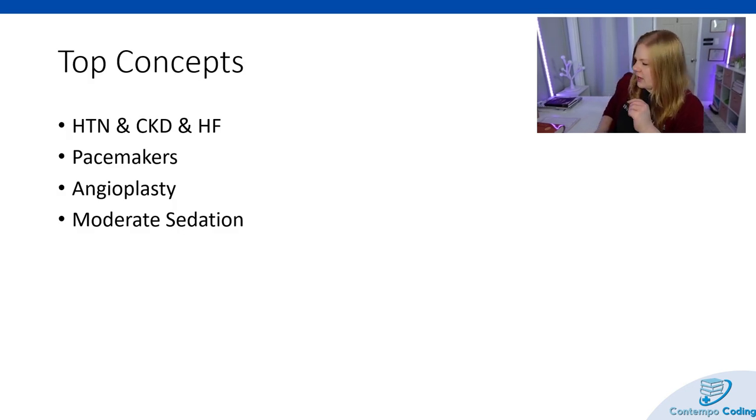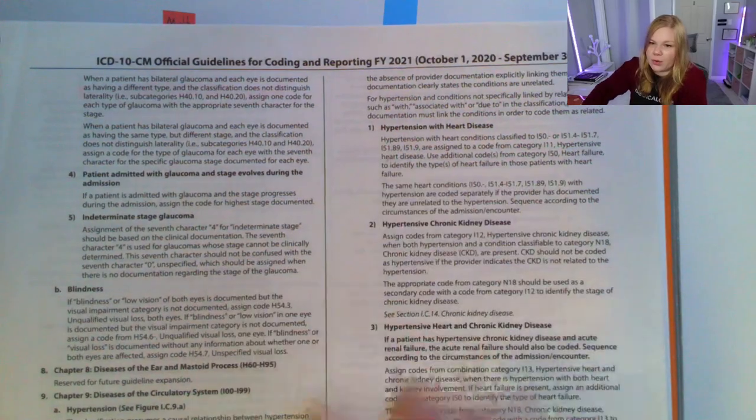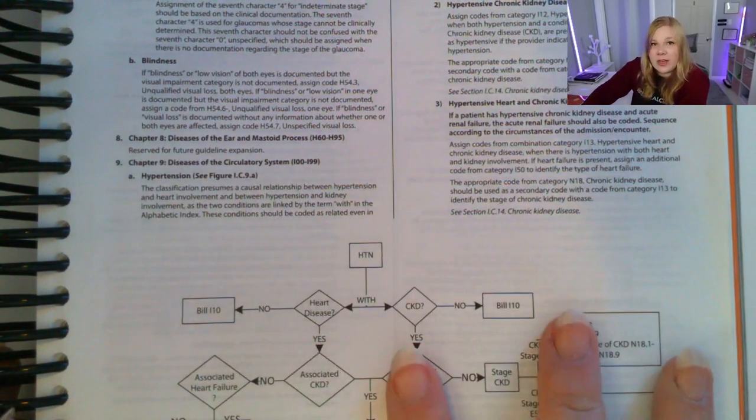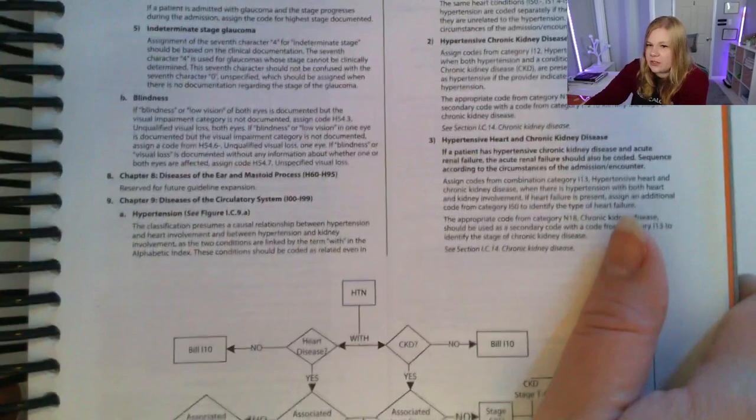One of the key things you really want to understand with cardiovascular coding is the correlation between hypertension, chronic kidney disease, and heart failure. That's a big one that comes up on a lot of exams. You might see a provider list diagnosis one as hypertension, diagnosis two as end-stage renal disease, and diagnosis three as congestive heart failure — but those don't get coded individually. There are assumed cause-and-effect relationships based on ICD-10-CM coding guidance, and the AAPC version has a great grid for hypertension with heart disease and hypertension with chronic kidney disease.